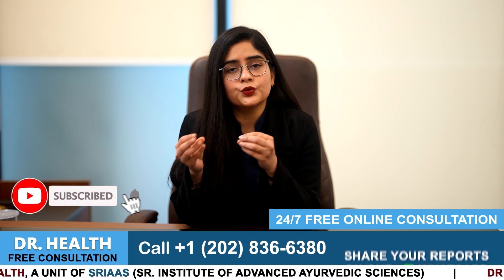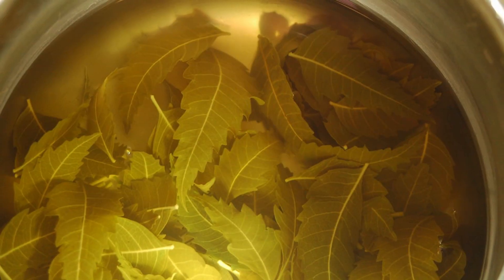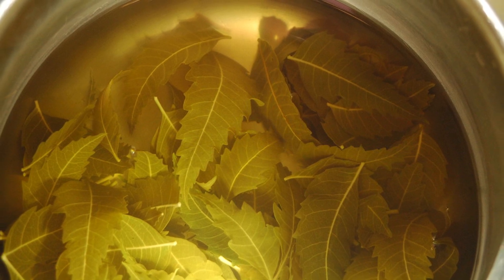Number 2, the biggest problem psoriasis patients face is what to do while bathing so their psoriasis does not increase. First of all, do not bathe with hot water. Instead of using plain water, you can put neem leaves into lukewarm water and bathe with it.